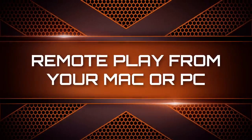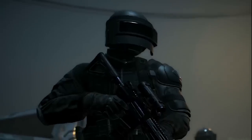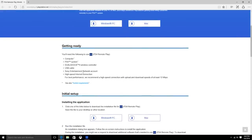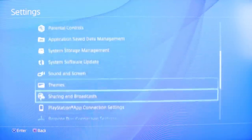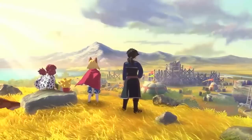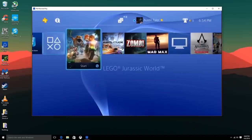Number 1: Remote Play from Your Mac or PC. You don't even need a TV or PS Vita for this feature. Remote Play allows you to play your PS4 wirelessly on a computer in your house. Download a file onto your computer using the link in the description, then go to your PS4 Settings, select Remote Play Settings, and enable Remote Play. Connect a PlayStation controller to your computer via USB and launch the Remote Play software. For example, if your roommate wants to watch TV, you can simply move to your computer and keep playing.